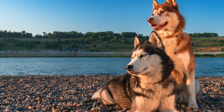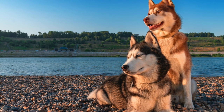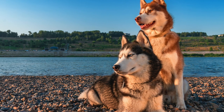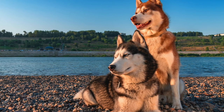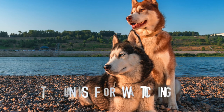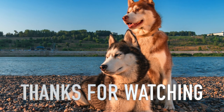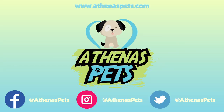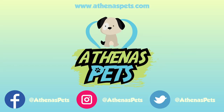Every dog is different, and we want to hear about your dogs — please tell us about them in the comment section below, and let us know what breed we should make a video on next. Thanks for watching. Make sure to leave a like on the video and take a visit to our site, AthenusPets.com. Cheers!